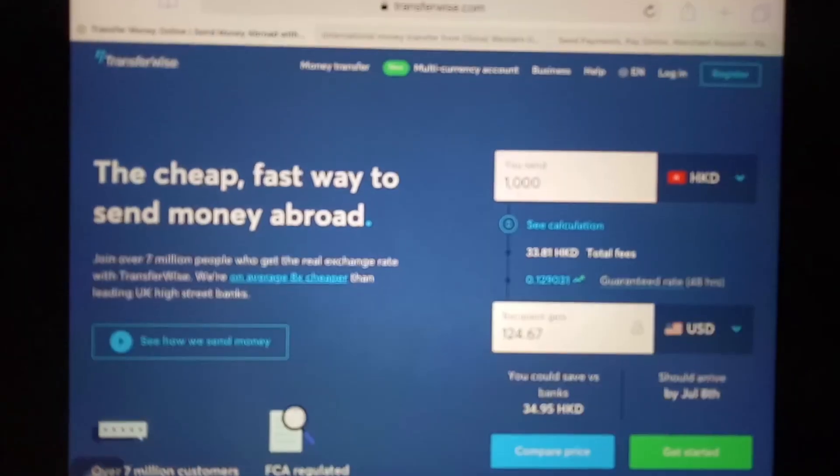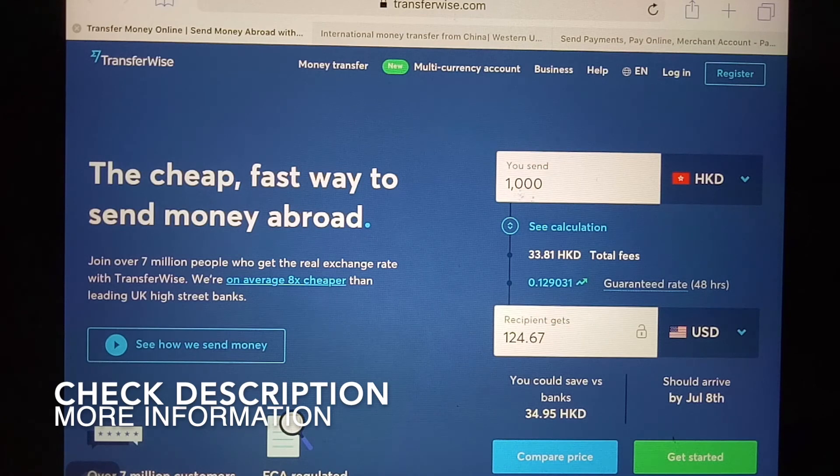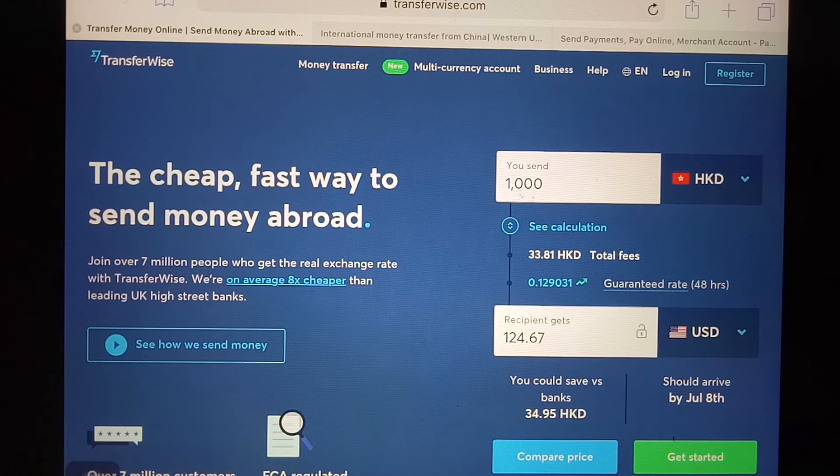Hello guys, welcome back. Today we're going to talk about transferring money from China to Saint Lucia and three ways to send money overseas. There could be several reasons you might need to do this — maybe you're working overseas and need to send money to your family, planning to buy a property overseas, or taking a vacation and need to pay for a resort.